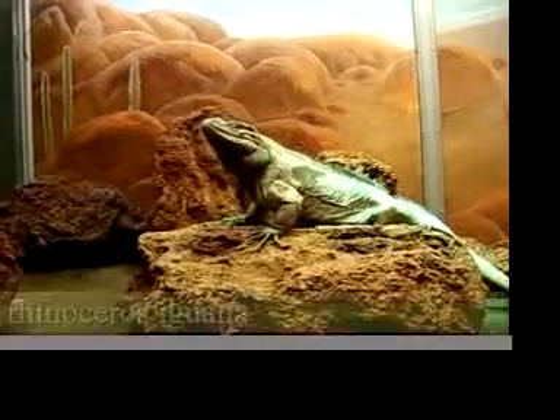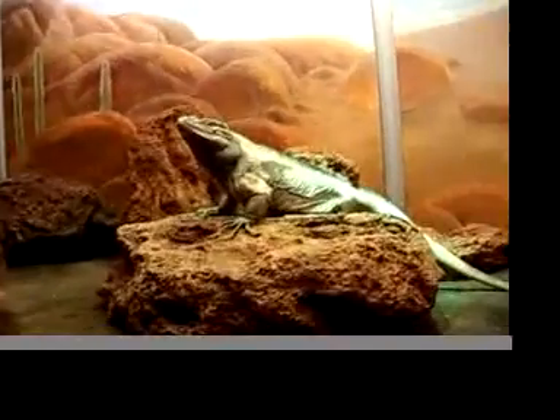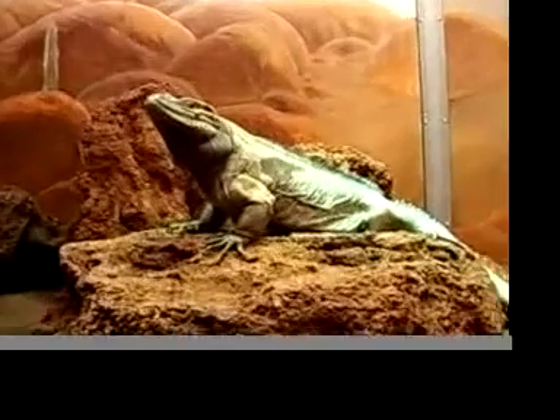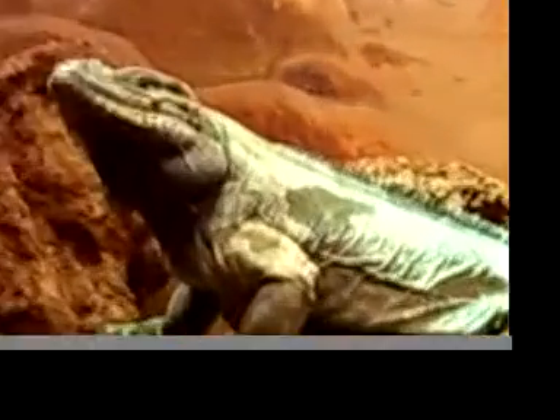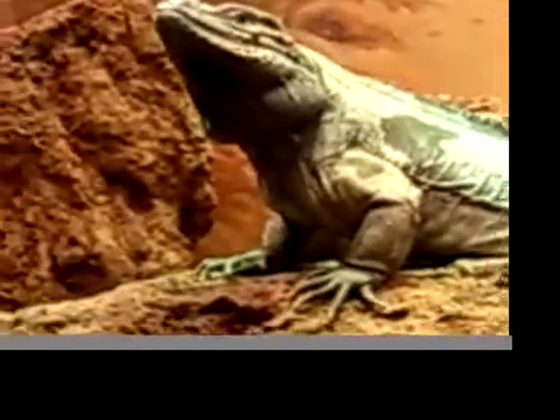These guys are strictly vegetarians. They'll eat stuff like lettuce, fruits, and veggies. These guys are pretty tough animals — they've got really, really rough skin, which is nice protection for them. They live on more island-type structures, where their only predators are pretty much birds of prey.